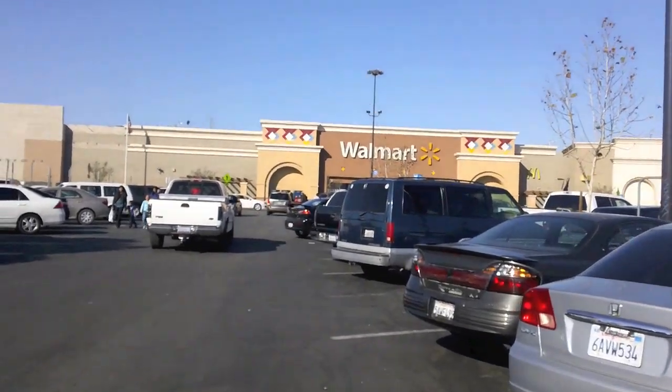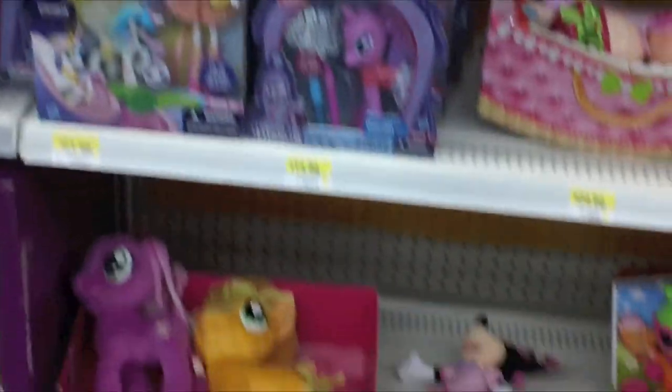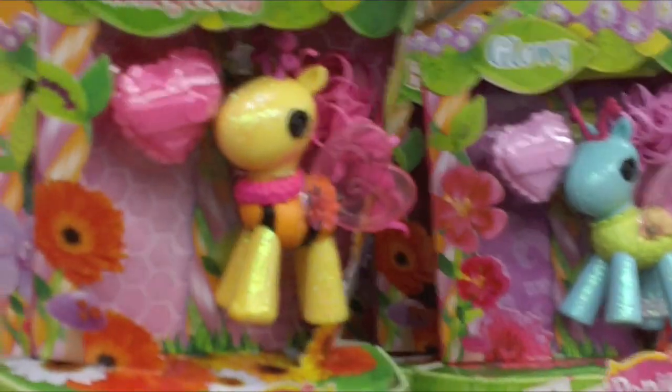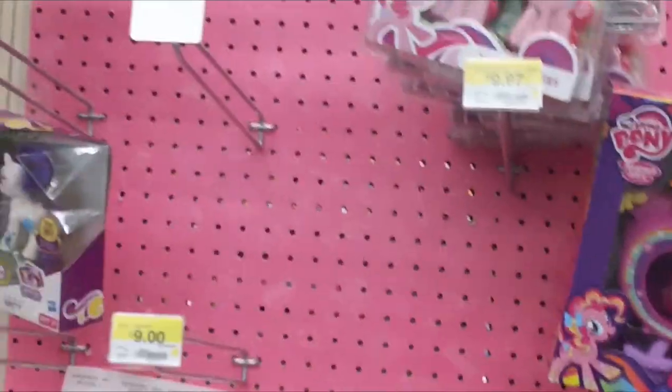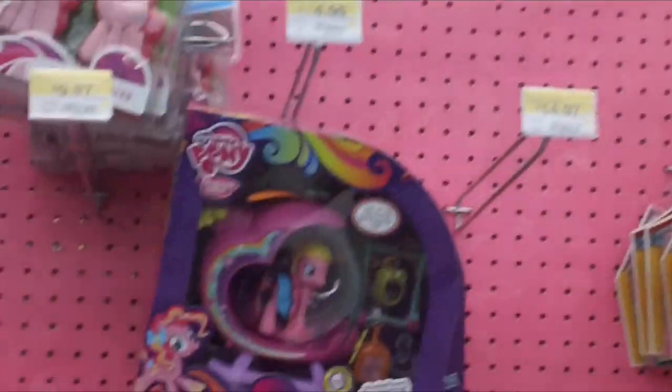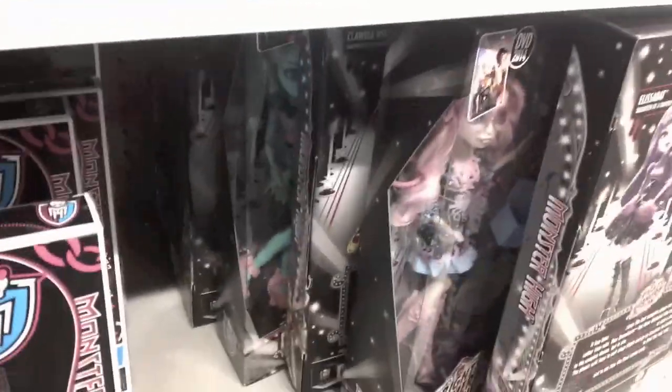Next stop is Walmart. Here's the La La Loopsie section — pretty bare. And here are the few My Little Pony items that they had. The Monster High section wasn't any better — nothing but old stuff. But look, there's Venus. And they did have Viperine, Elisabeth, Honey, and Claudia.